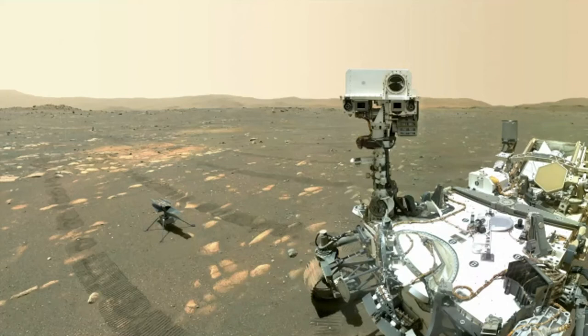There is the rover. That's our family selfie. And there is the helicopter, successfully deployed.